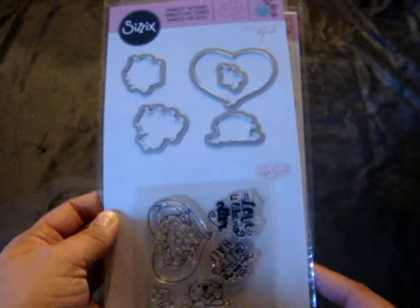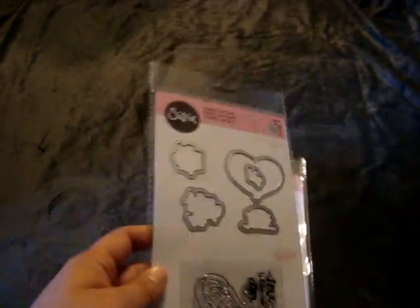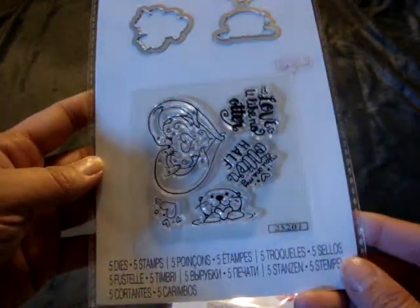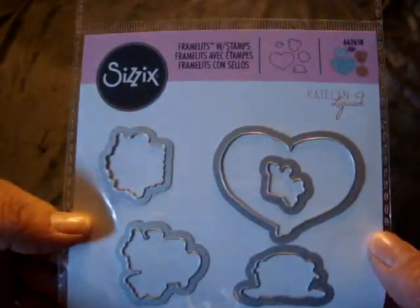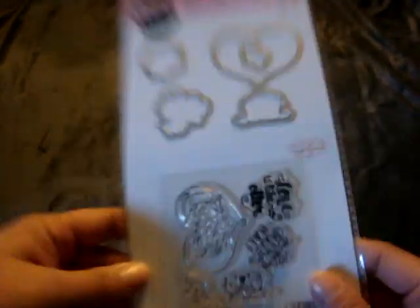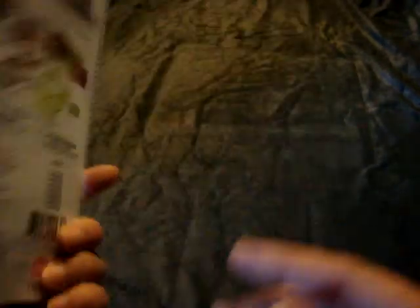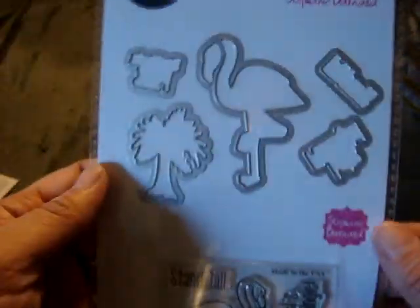I found Sizzix dies — framelits with stamps — and these were on clearance for $1.49. This one is called Otter, so I picked that up. It comes with the stamp set and the die. The other one is called Flamingo — that's the little stamp and die set, by Caitlin Lazzardi.